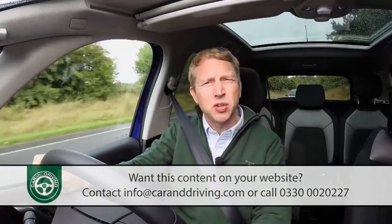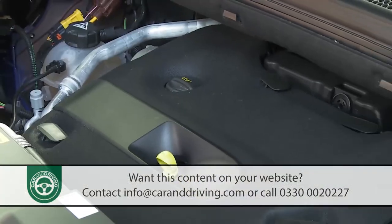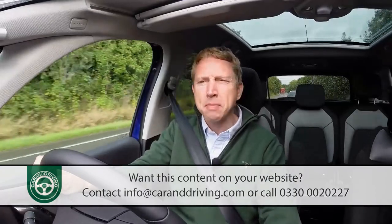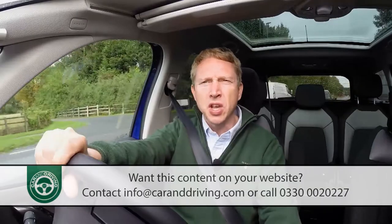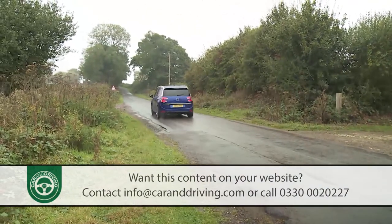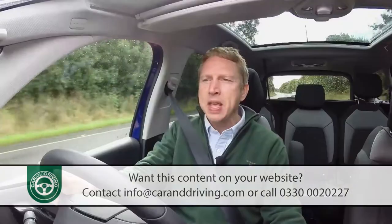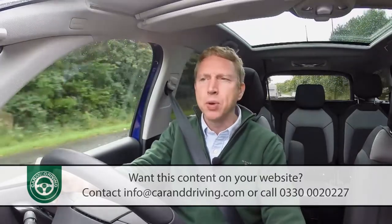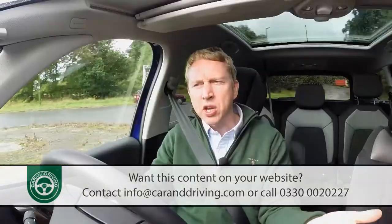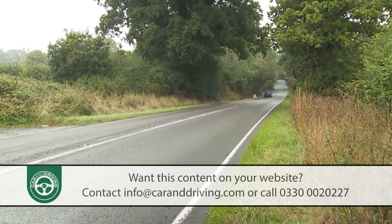Most Grand C4 Picasso buyers will want a diesel. All diesel options now use more efficient BlueHDi technology. The majority will go for the 1.6 litre unit in either 100 or 120 brake horsepower form — the 120 ups torque from 254 to 300 Newton metres. The BlueHDi 120 does 0-62 in 11.3 seconds to a 117 mph top speed. Citroën also continues to offer its 2.0 litre BlueHDi 150 engine, which improves performance to 9.7 seconds and 130 mph, worth considering if you regularly carry lots of luggage or use all three seating rows.